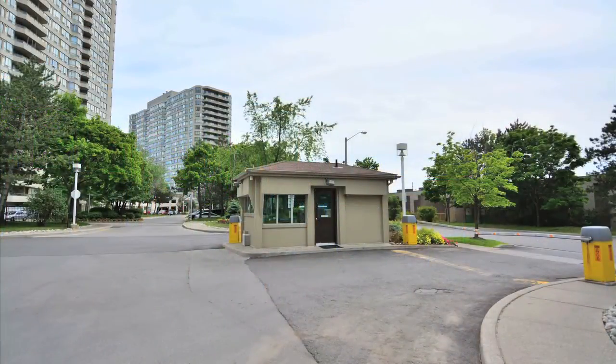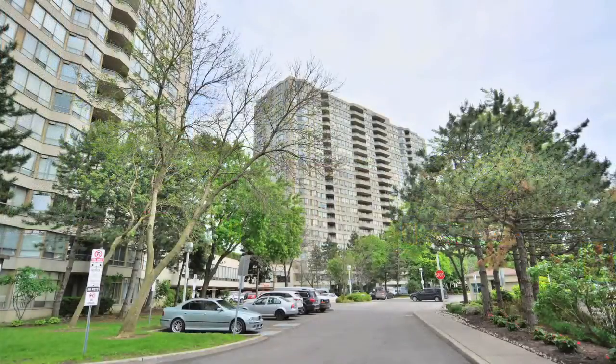With 24/7 security at the gatehouse, this condo is close to GO Transit, the TTC, shopping and parks.